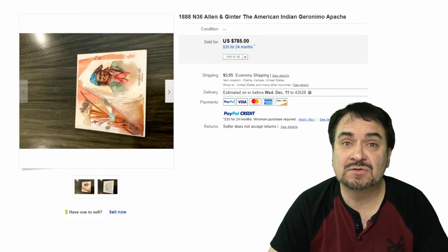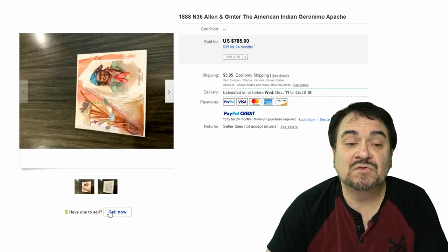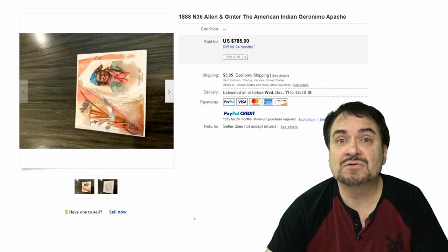The next one here is from Allen & Ginter, a major tobacco company in the United States. This is Geronimo, a very well-known Native American. Now, this is a larger card — not the smaller size most people are familiar with. This one goes for some good money: $785.